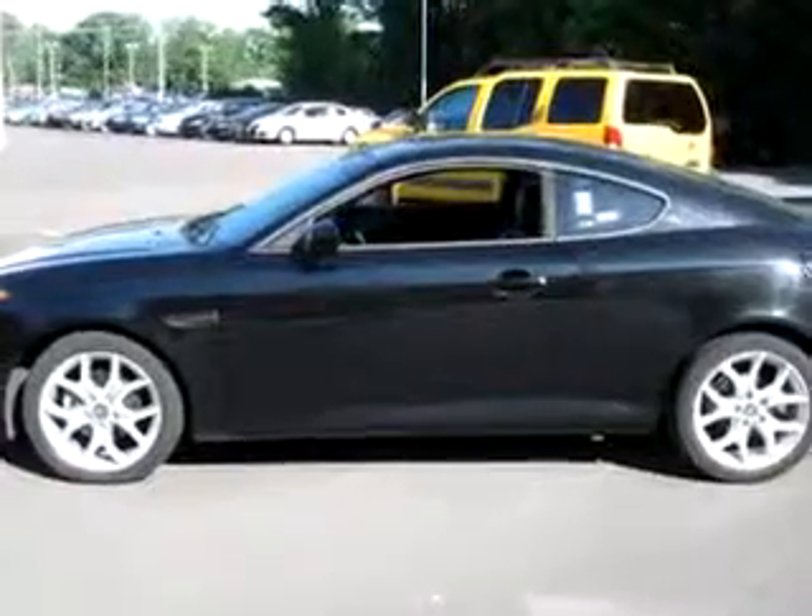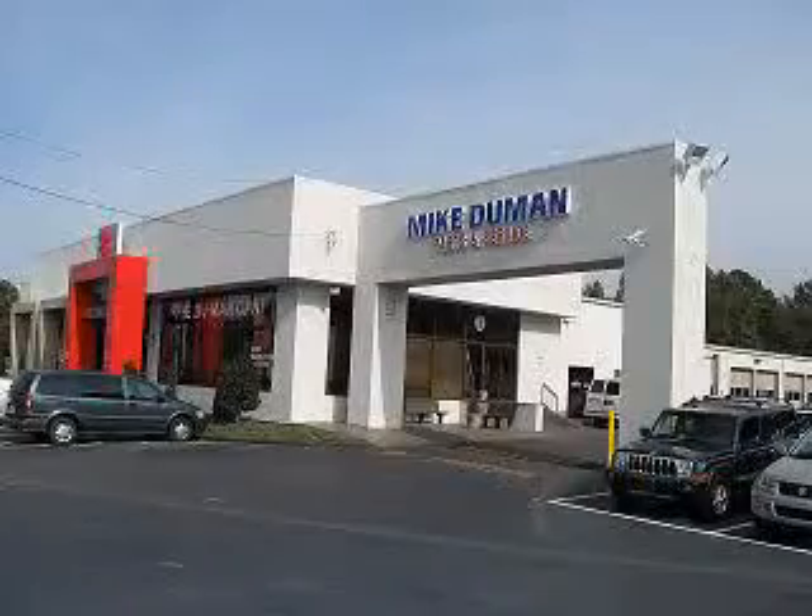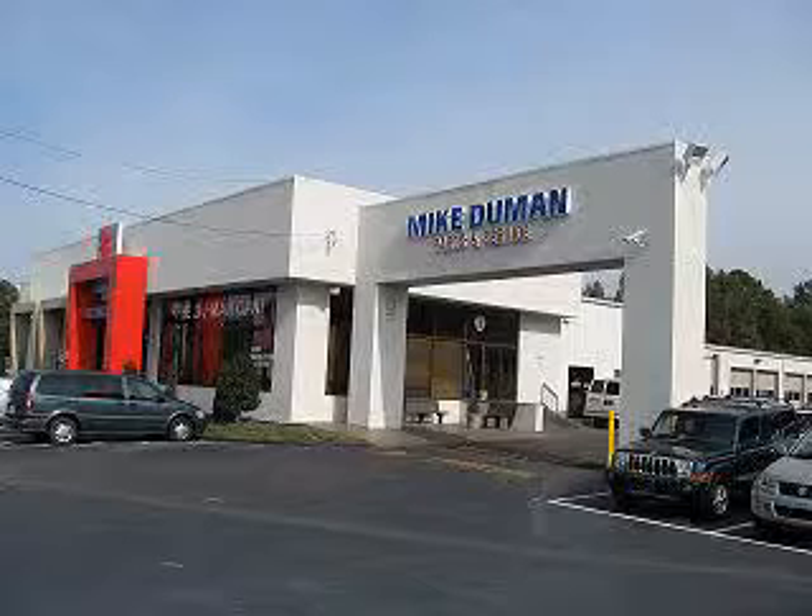See us at Mike Duman Auto Sales today. Mike Duman Auto Sales is ready to help you find the right vehicle for your needs, obtain financing to suit your budget, and provide outstanding service throughout the life of your car. Why pay more? Compare before you buy at Mike Duman.